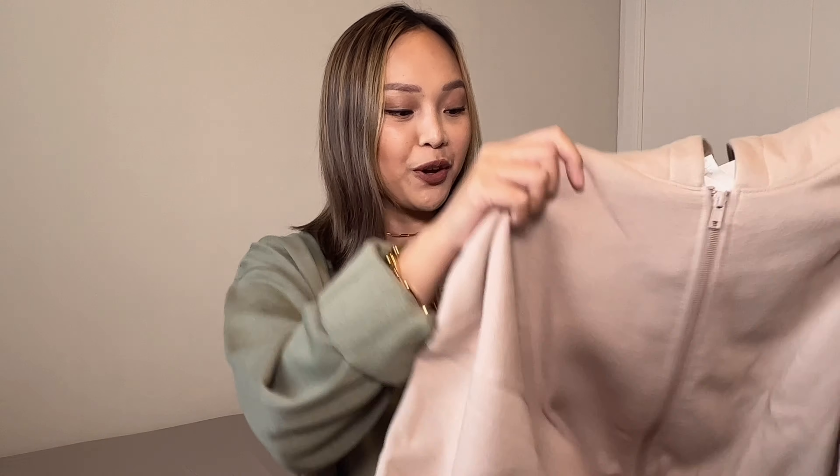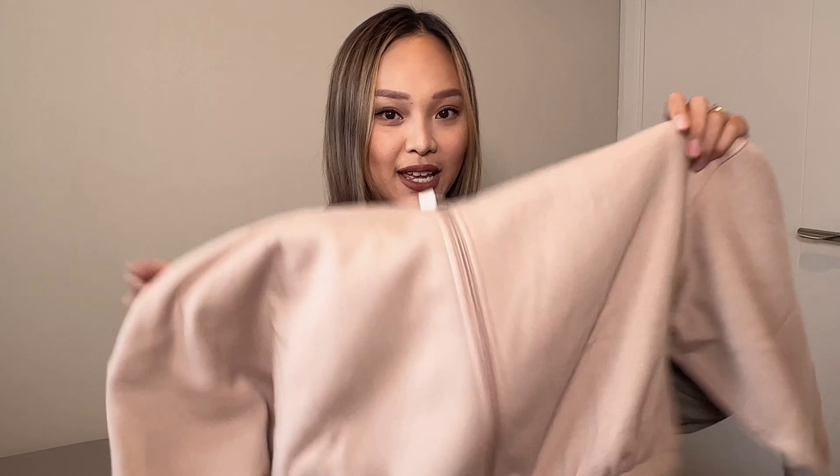Let's start off with some loungewear. I love wearing loungewear either at home or outside — especially if it comes in a set, you'll always look put together. It looks good but it's also super comfy, so I'm definitely a fan. The first thing I got is this super cozy loungewear set in a pretty beige color.